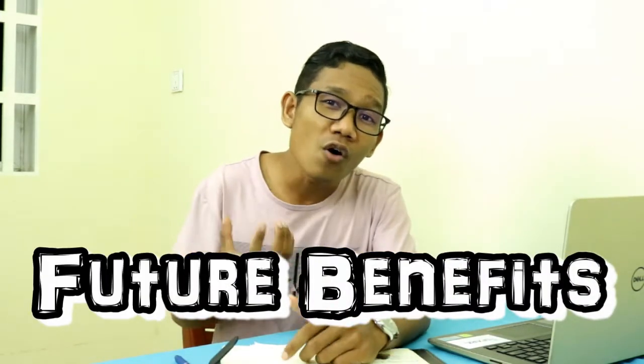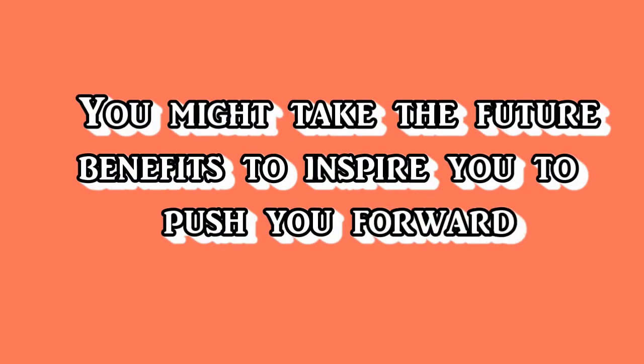Think about the future benefits you will gain when you know this subject well. Honestly, as a second-year college student, one of the hardest subjects I've learned is accounting. But I must keep pushing forward because one day I will create a company and accounting is really important. If you don't know this subject well, it will be very hard to run your own company. So take the future benefits as inspiration to push you forward.